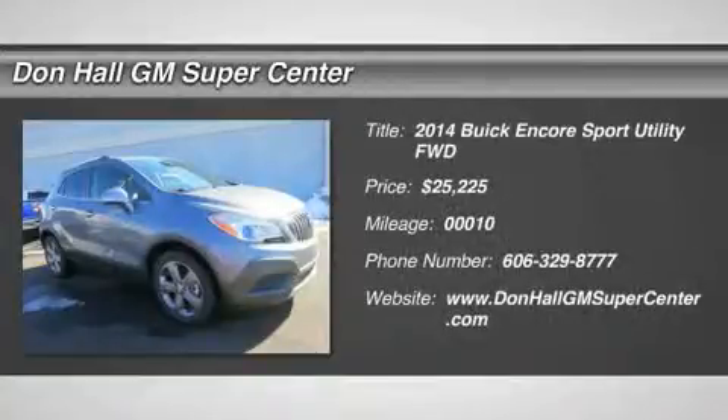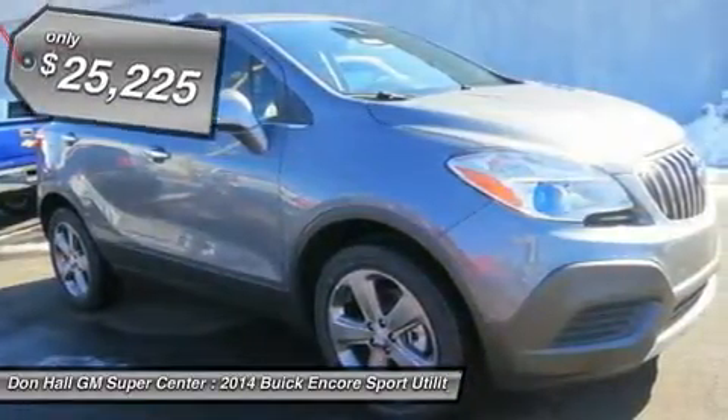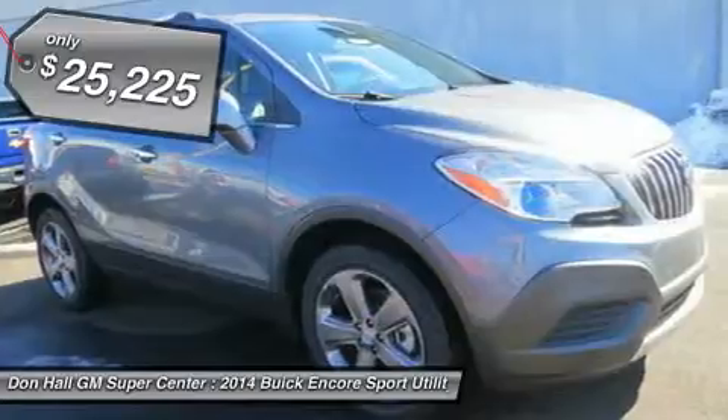You might not expect a five-passenger crossover to be as finely crafted as a Swiss watch, as tech-savvy as your dream entertainment center, and agile enough to maneuver through any narrow city street — but from now on you will.